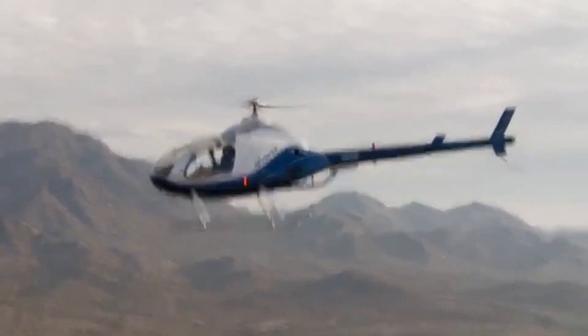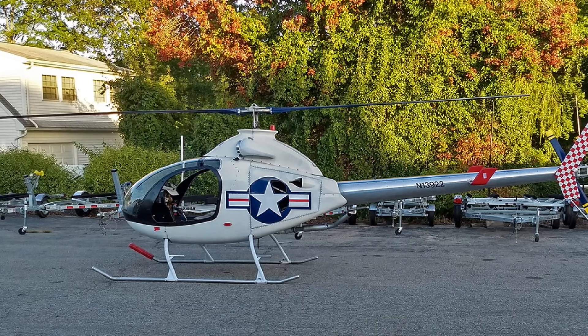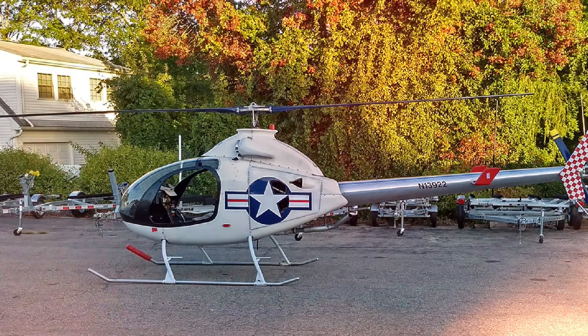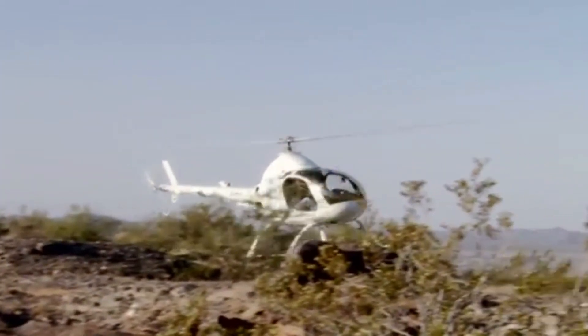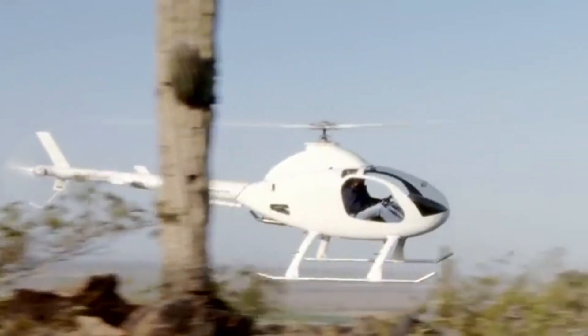Giving you peace of mind midair. We're talking about a helicopter with a maximum takeoff weight of 1,500 pounds, carrying two people comfortably, and offering features like removable cabin doors and a streamlined tail fin for better stability.